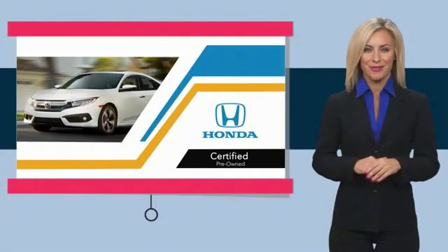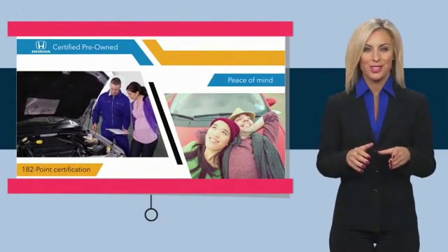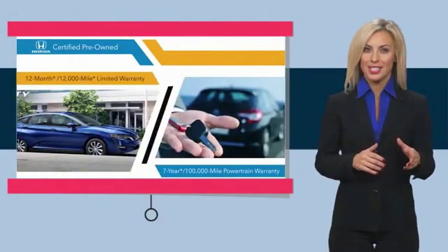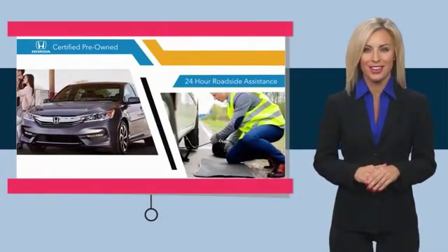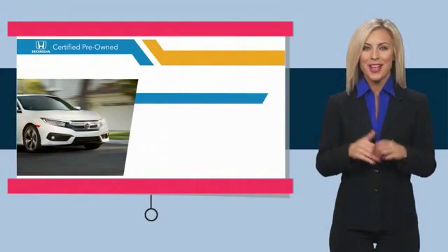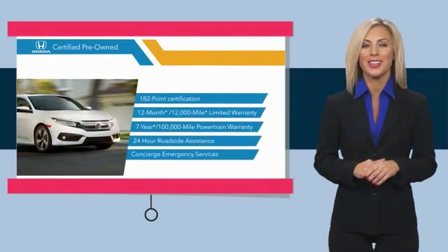With Honda Certified Pre-Owned Vehicles, you know you're going to be taken care of. Thorough inspections, both limited and powertrain warranties, all provide the comfort you're looking for in a pre-owned vehicle. Stop by your local Honda dealer today to see why the Honda Certified Program is worth looking into. We'll see you in the next video.